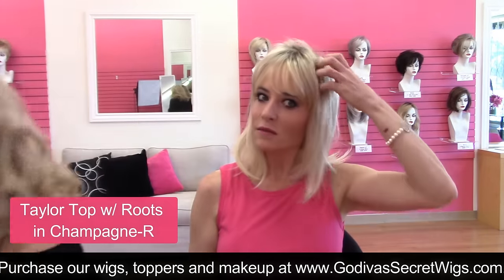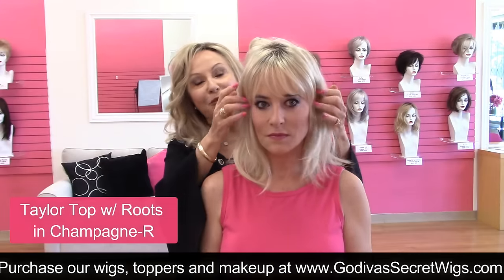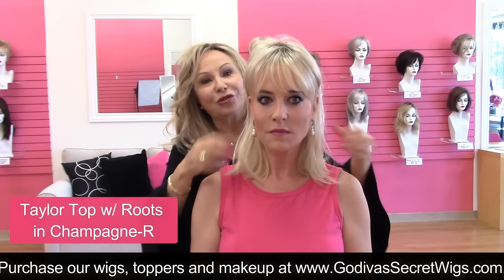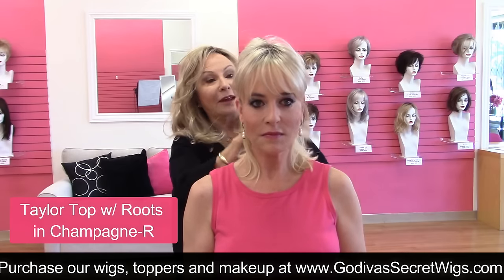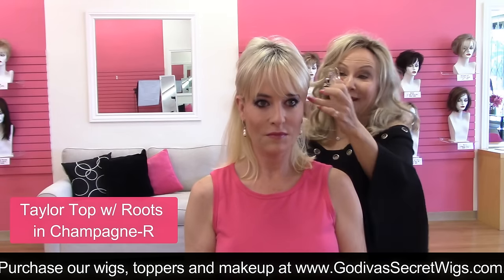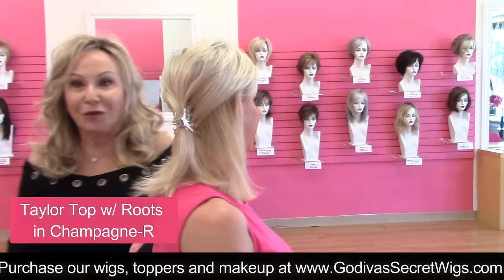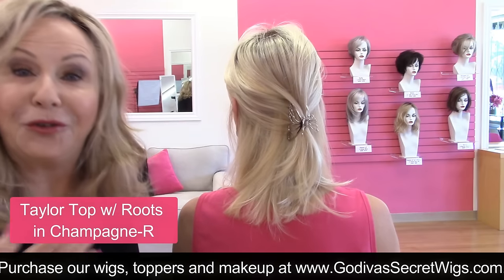Do you wear your hair ever behind your ears? Yes. Let's look at the options for any top piece. You can just look — easy, very fun. I can take the top and just pull it back and clip it. I never go for a perfect look because that looks wiggy. This is for you to start seeing what's possible.